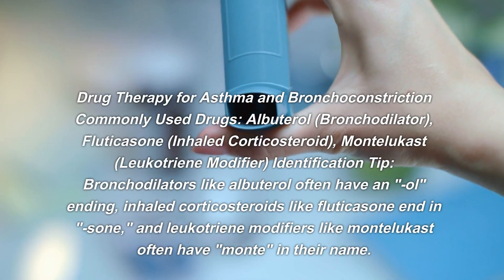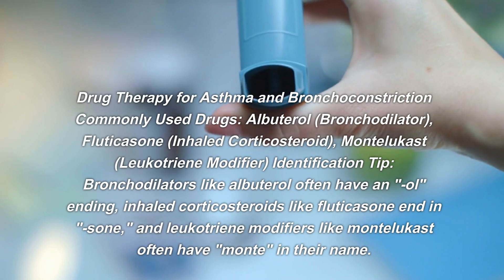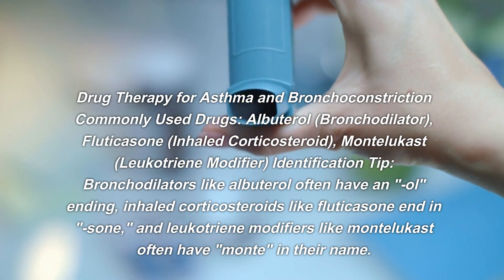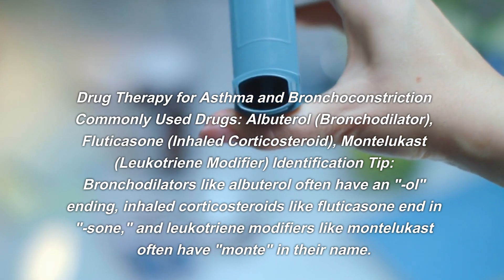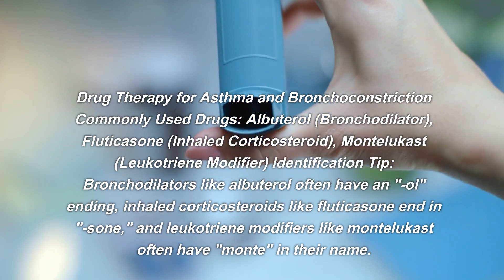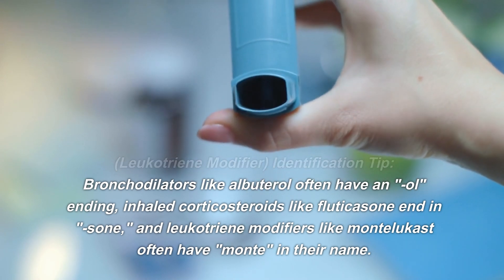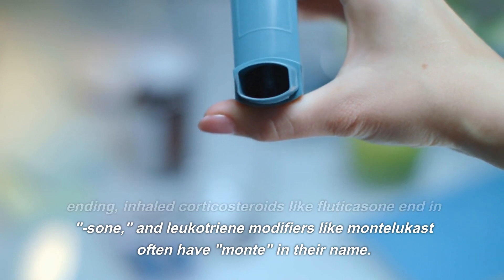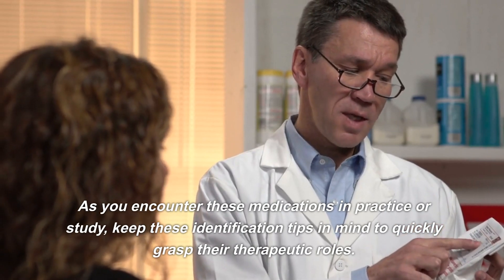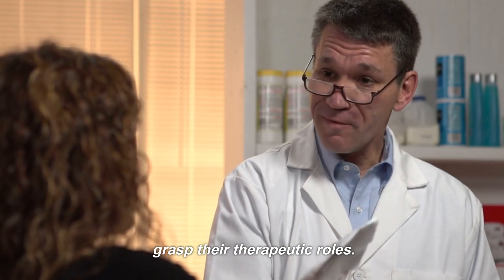For drug therapy for asthma and bronchoconstriction, commonly used drugs include albuterol — bronchodilator; fluticasone — inhaled corticosteroid; montelukast — leukotriene modifier. Identification tip: bronchodilators like albuterol often have an '-ol' ending, inhaled corticosteroids like fluticasone end in '-sone,' and leukotriene modifiers like montelukast often have 'monty' in their name. Keep these identification tips in mind to quickly grasp their therapeutic roles.